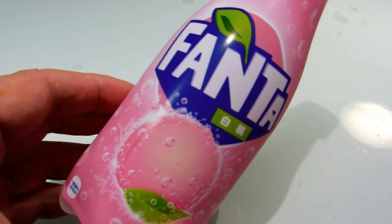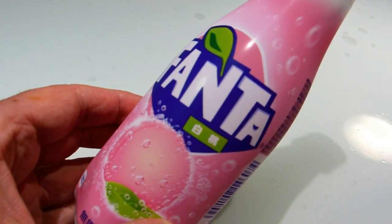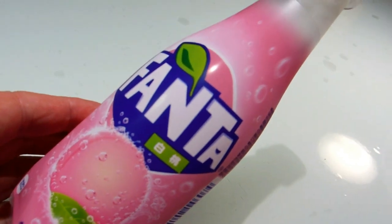Hey guys, another real quick video for our food and eating in Japan playlist. Yes, we found another novelty flavour of Fanta. As you can see, it's peach flavoured.